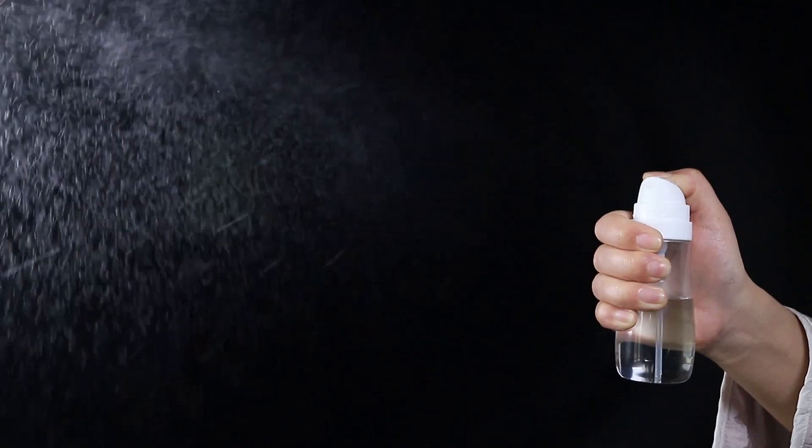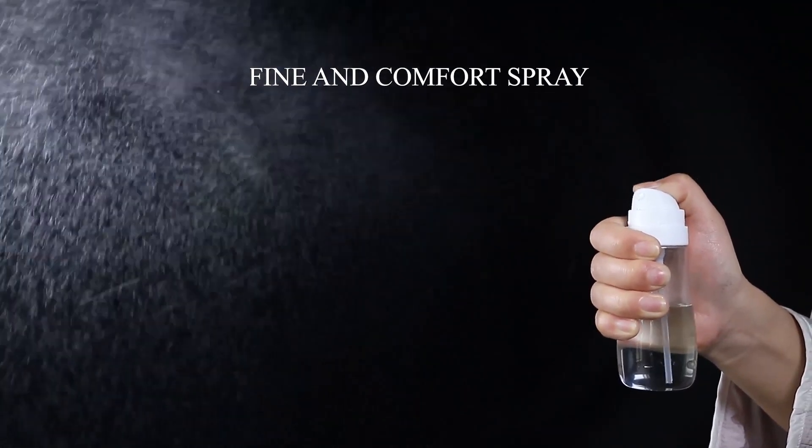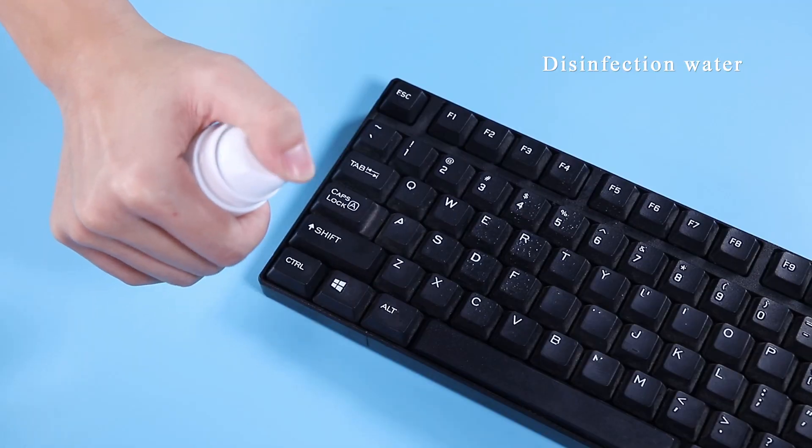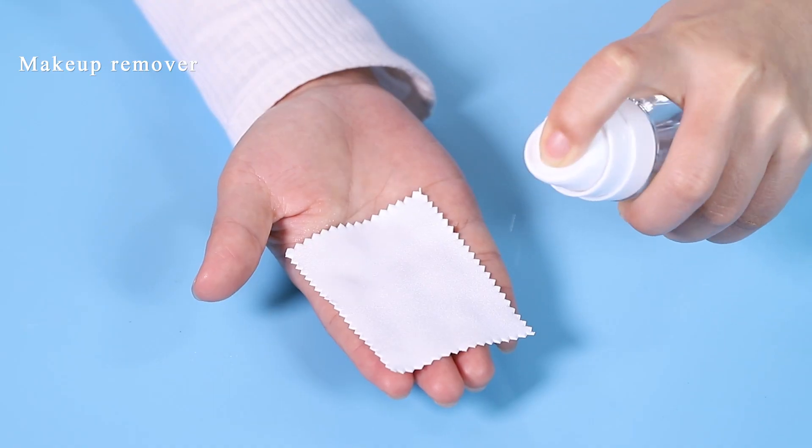Using nano-level spray, palm core, the spray is fine and gentle. The bottles can be used for hair styling water, disinfection water, disinfection water, makeup remover.